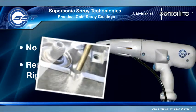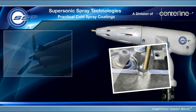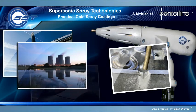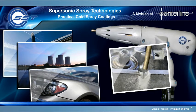With zero waiting time and virtually no masking requirements, SST cold spray is the ultimate coating system. SST systems are ideal for major industries such as aerospace, energy, and automotive, helping them more efficiently and effectively repair and protect their valuable assets.